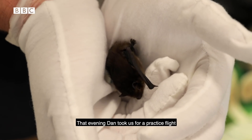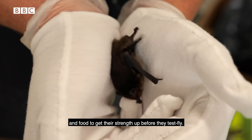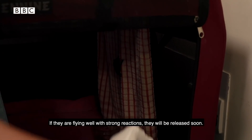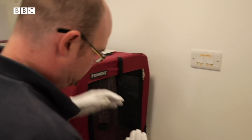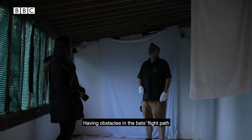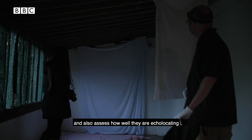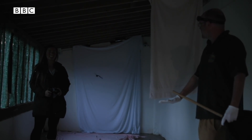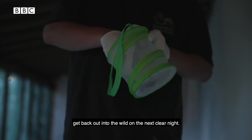That evening Dan took us for a practice flight with some soprano pipistrelles in their care. When the bats first arrive, the team will give them some good rest and food to get their strength up before they test fly. This is a vital part of their rehabilitation and assessment. The bats have their test flights in a special room with hanging towels. Having obstacles in the bat's flight path is highly important as Dan can assess the bat's reactions during flight and also how well they are echolocating, which is crucial for their survival in the wild. This type of flight is exactly what Dan wants to see, and these soprano pipistrelles are ready to get back out into the wild on the next clear night.